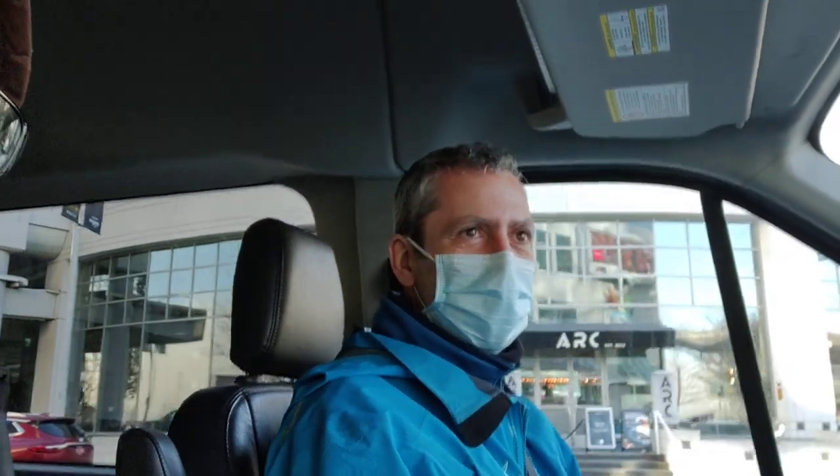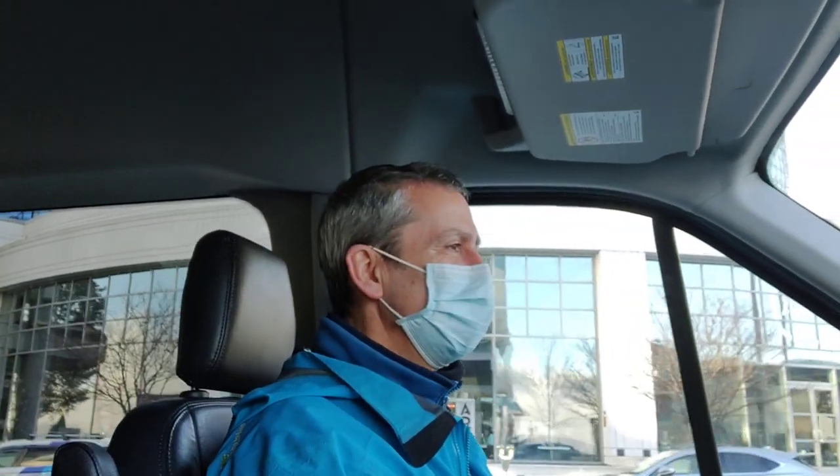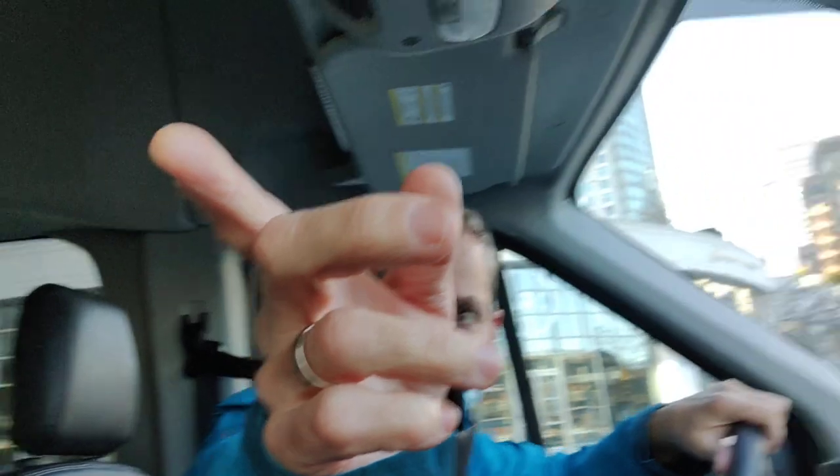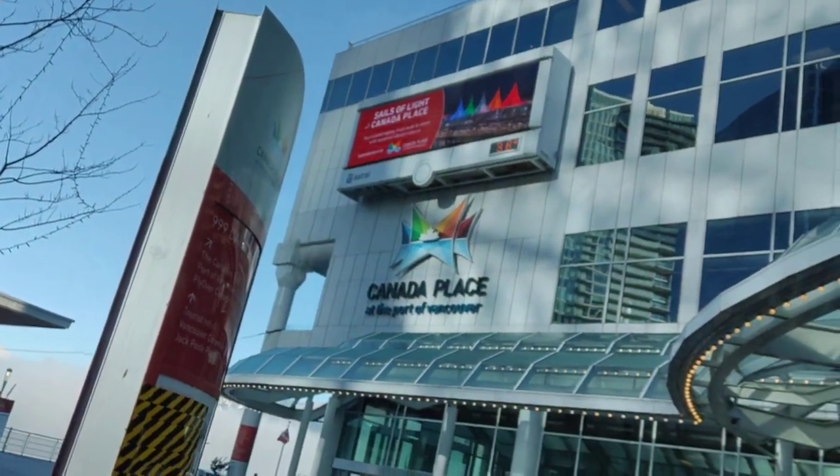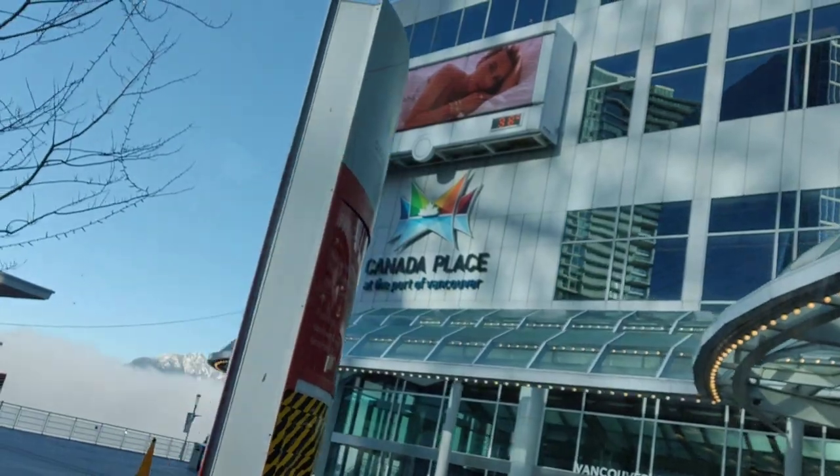Cruise ships bring in over a million visitors to Vancouver. From a convention center perspective, Canada Place is known as the East Building — the Vancouver Convention Center East — so it's the East Building for conventions.